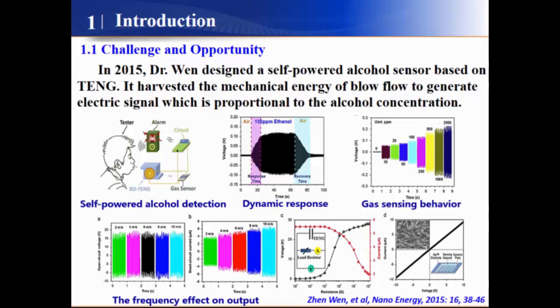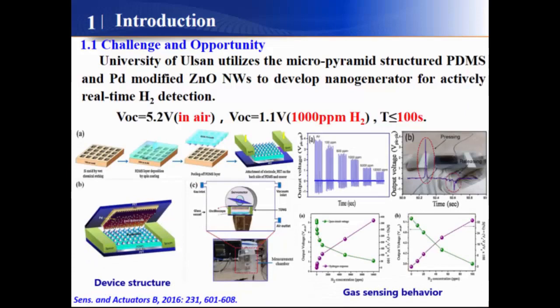It can harvest mechanical energy from human breathing to generate an electric signal which is proportional to the ethanol concentration. And researchers at the University of Osman utilized a micro-pyramidal structured PDMS and modified zinc oxide nanowires to develop a device for active real-time hydrogen detection.